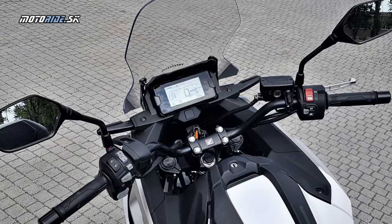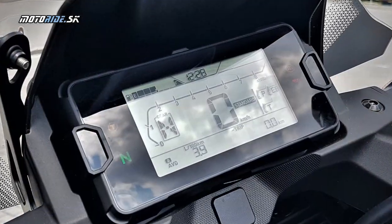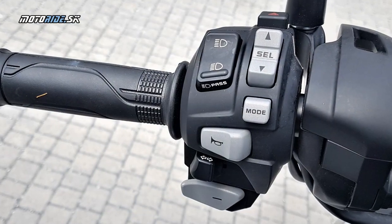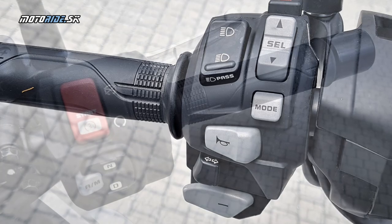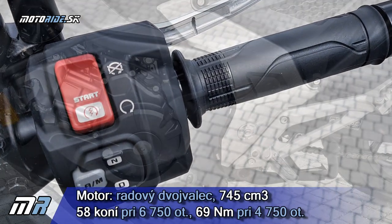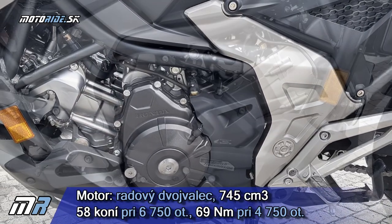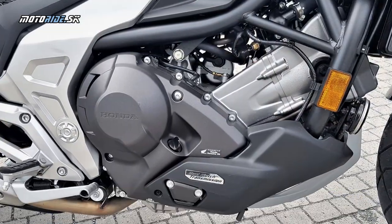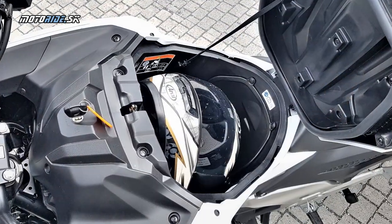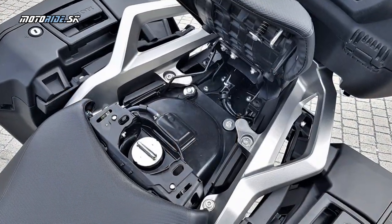Honda na NC-čke vylepšila kopec vecí – napríklad celý stroj je o 6 kg ľahší než predošlá verzia, čo je naozaj super správa, alebo že motor je o 3 kW silnejší. Všetci vieme, že NC-čky sú stavané na krúťak – táto verzia dáva 69 Nm už pri 4750 otáčkach a niekedy sa zdá, že rovnakých 69 Nm má aj pri 2000. Naozaj, všetky NC-čky sú veľmi krúťakové.